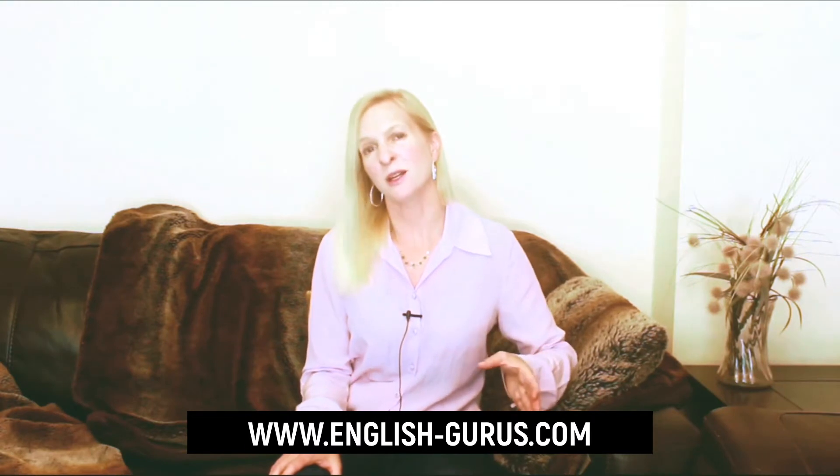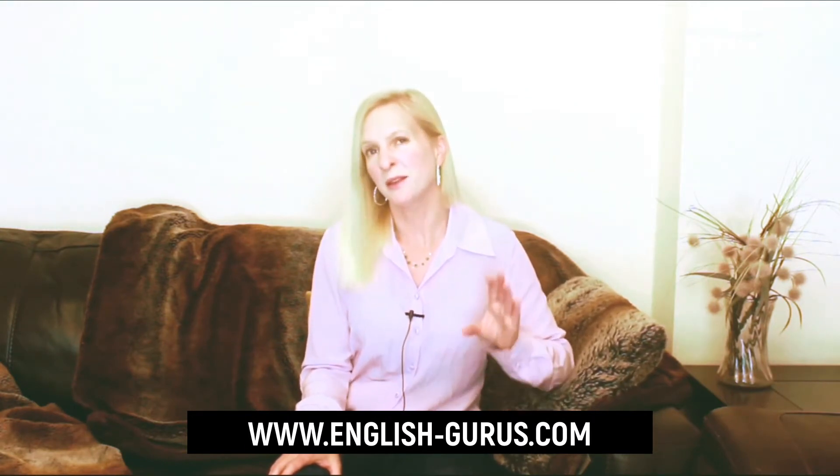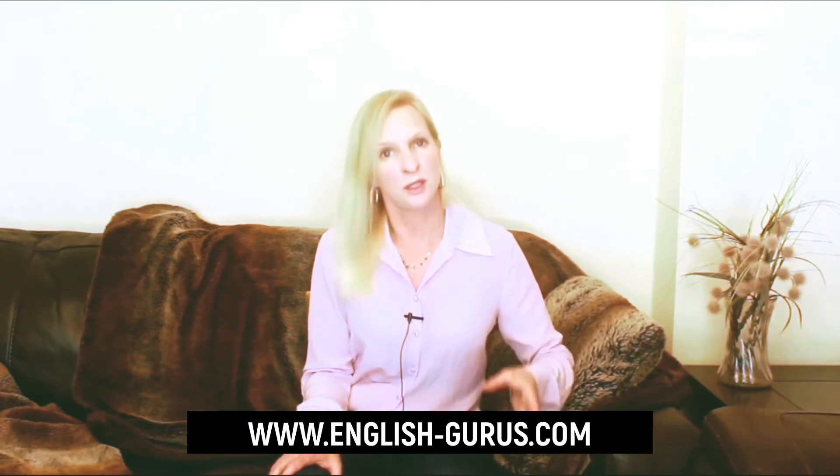Hi, what's the difference between the TOEFL and the IELTS exams? In this video, I'll talk about the differences between these two tests so that you can make the right decision and do the best exam for you.